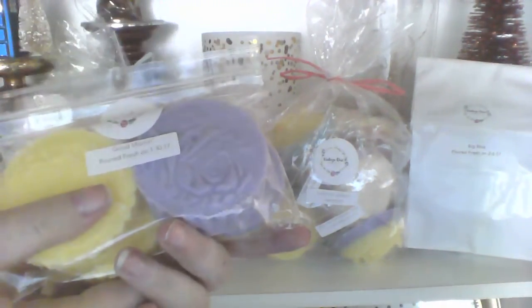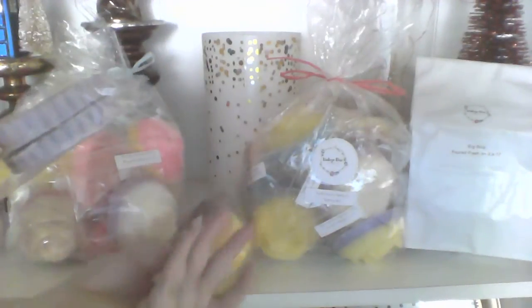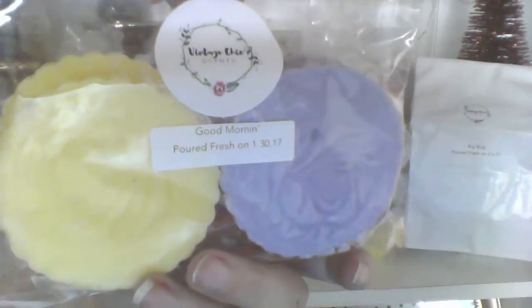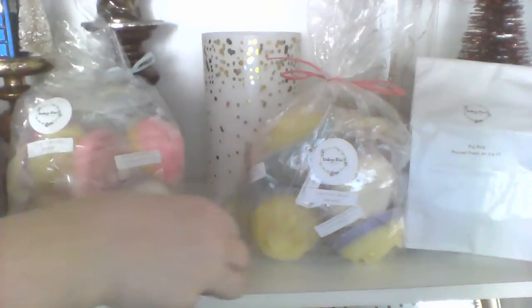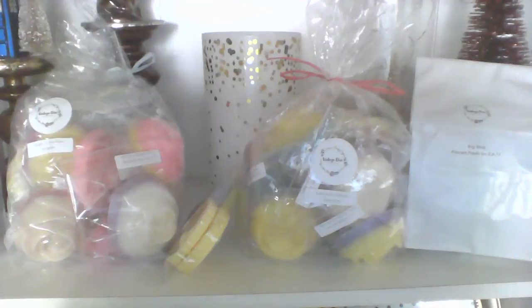Then I got two four packs of Good Morning. Good Morning is fruity pebbles, sugar milk, and sweet blackberries. They're purple and yellow, although in this one I have three yellows and a purple. This smells fan-freaking-tastic — you can smell the fruity pebbles and the blackberry.